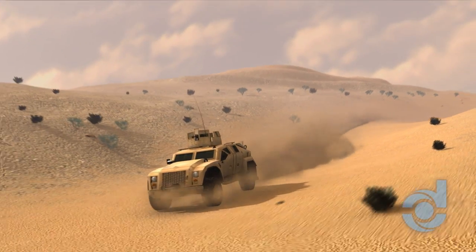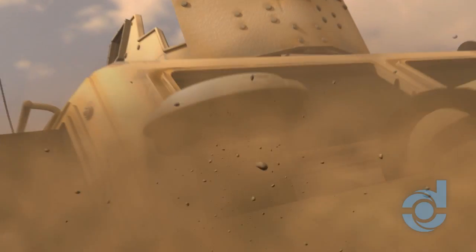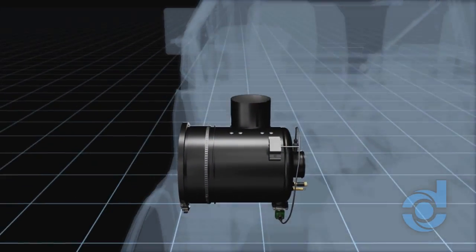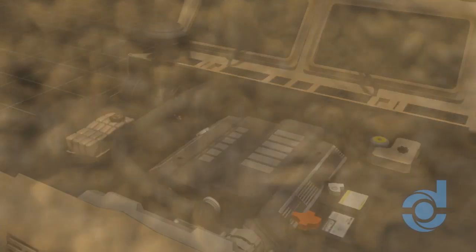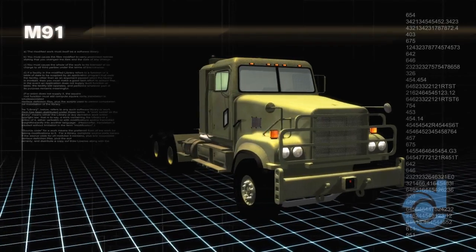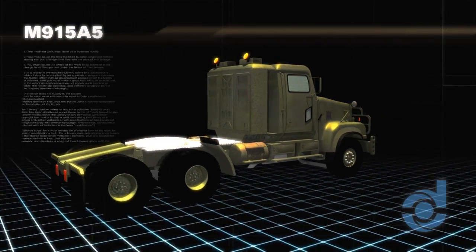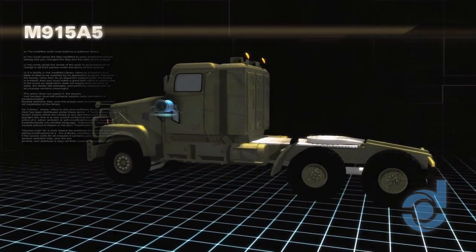Military ground vehicles in tough environments need superior engine protection to remain ready and operational. The self-cleaning Donaldson Pulse Jet Air Cleaner P-Jack Ultra is the next generation in engine filtration excellence and a must-have for anyone operating in a harsh environment. Already standard equipment on thousands of US Army vehicles such as the M915A5, P-Jack Ultra is equally well suited for light to medium ground vehicles.